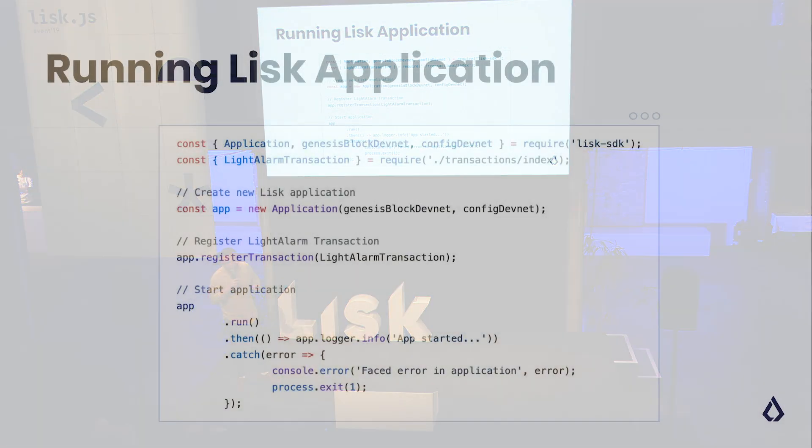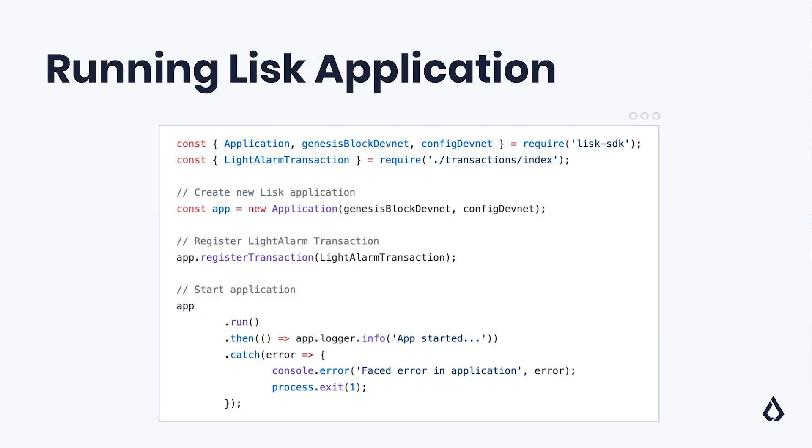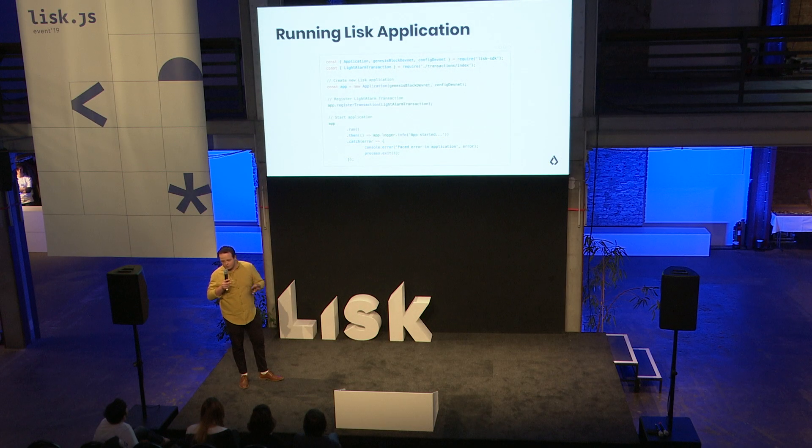We have our custom transaction and we want to register it now to our blockchain. What we can do is import the custom transaction and use the exposed interface registerTransaction to register the custom transaction to your application. When doing this, your blockchain will have all the business logic for accepting and validating your custom transaction, and you're good to go.